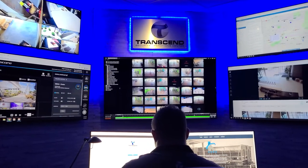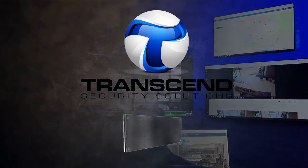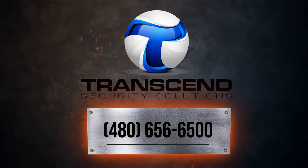Don't wait to protect your property or investment with a Transcend Security Solutions MSU. Call them today.